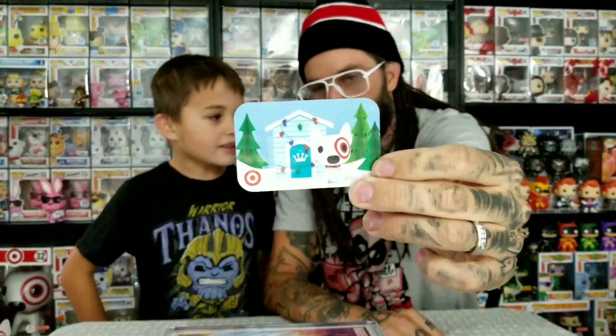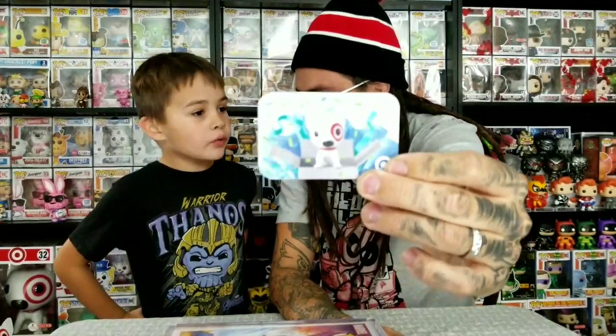That one was the reindeer one. This one is with the dog house — he's just in front of his dog house. That would be cool if they made a Pop with his dog house, or in the box. This one, I think this is the first one they had — it's just got him coming out of the box with a bunch of little Funko crowns all over it. We wanted to pick up the Bullseye ornament but we only saw a skating one. We wanted a better one because that one isn't really that cool.